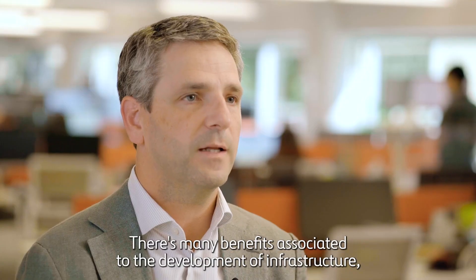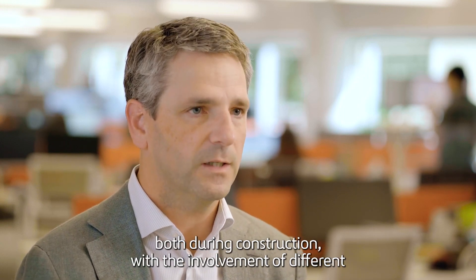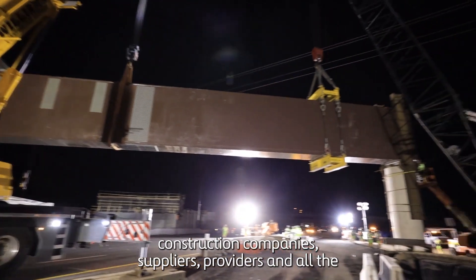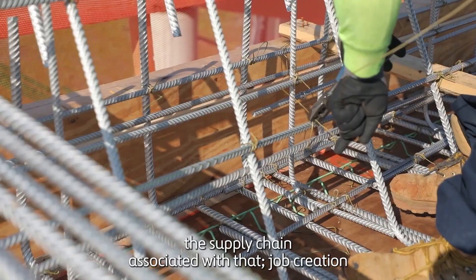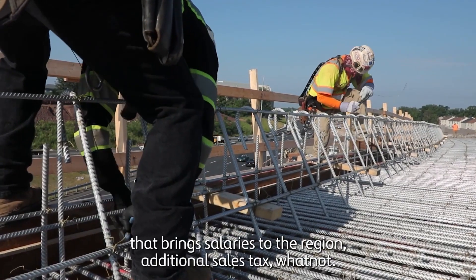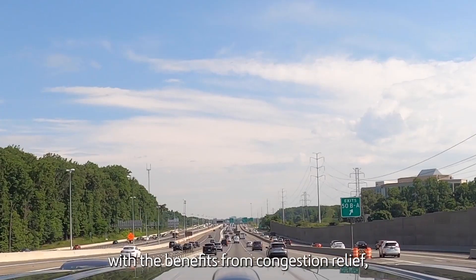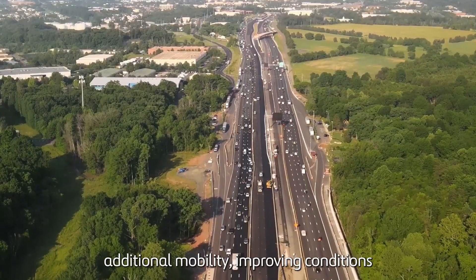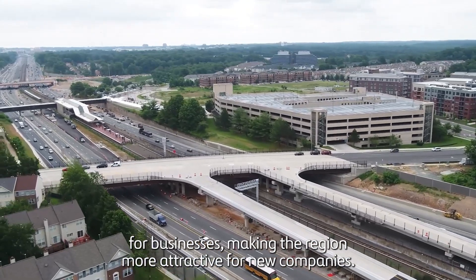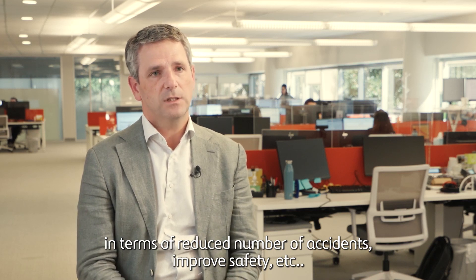There are many benefits associated with the development of infrastructure — both during construction, with the involvement of different construction companies, suppliers, providers, and the entire supply chain, and job creation that brings salaries to the region, additional sales tax, and so on. There's also a very important component in the operations side, with benefits from congestion relief, additional mobility, improving conditions for businesses, making the region more attractive for new companies, as well as reduced number of accidents and improved safety.